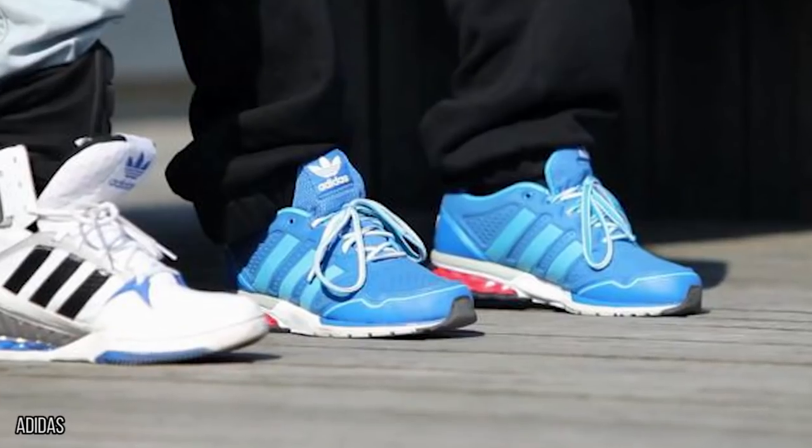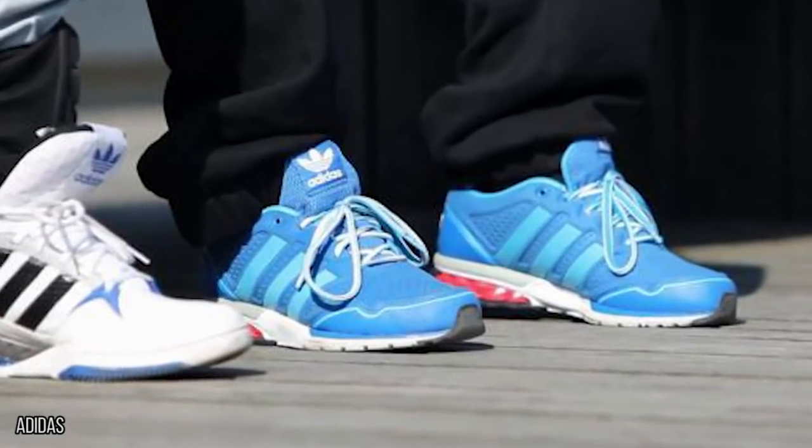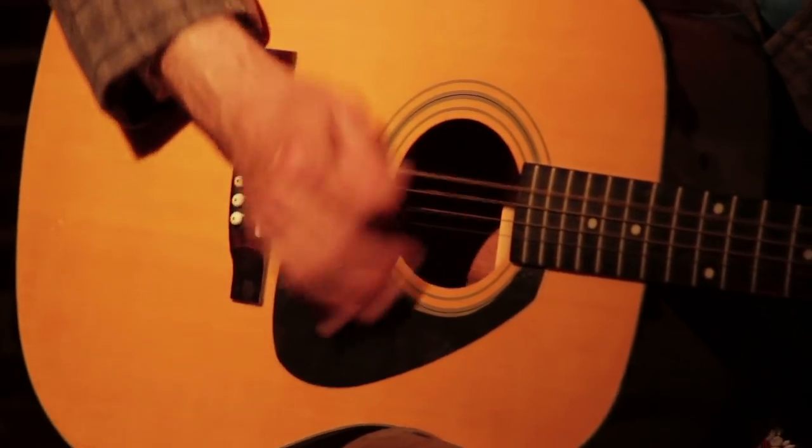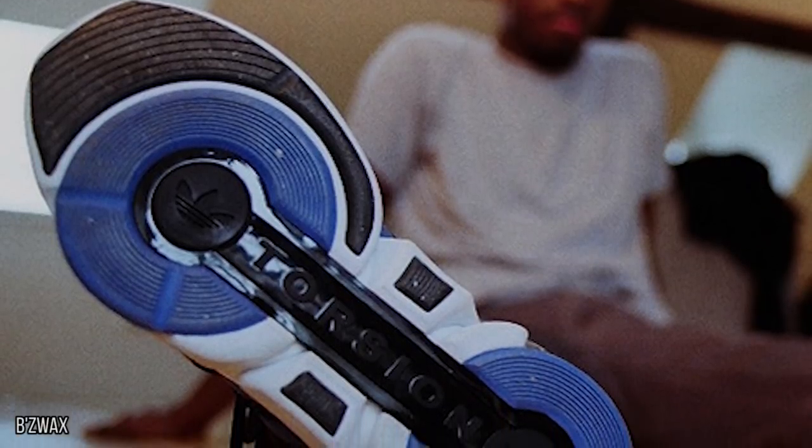These were designed for break dancers so that they could simultaneously create music and show off their dance moves. But if you can tap your feet, you can enjoy wearing and listening to these shoes as well. Although playing your guitar is pretty impressive, being able to play your sneakers is pretty awesome as well.